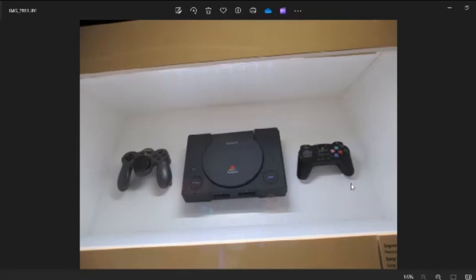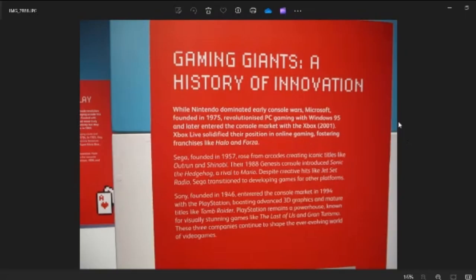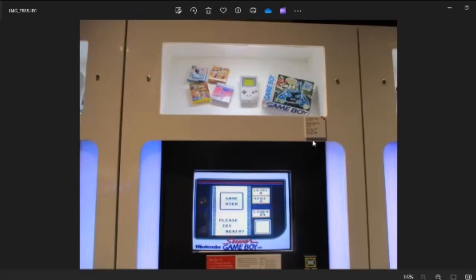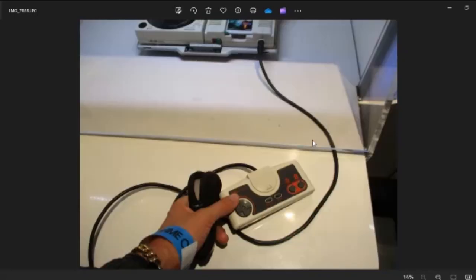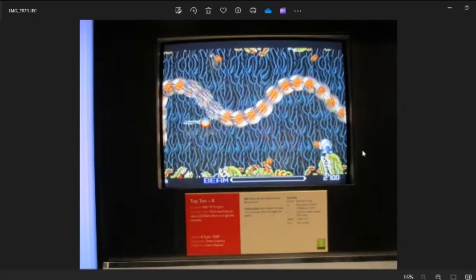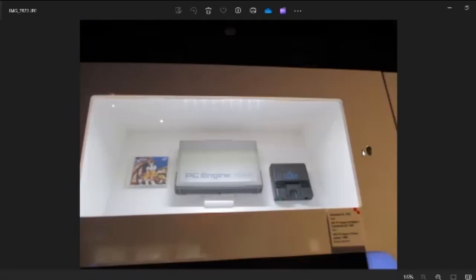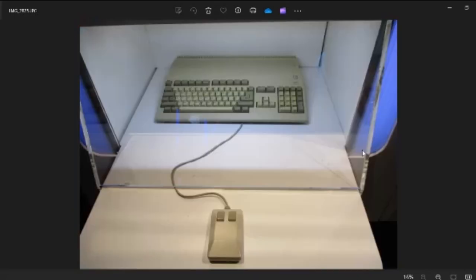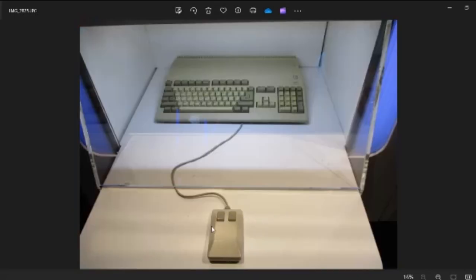They had the Namco NegCon PS1 and one of the other weird wheel controllers for Ridge Racer. They had a Tetris setup on the Super Game Boy with a weird Super Game Boy controller I didn't know existed — it had buttons for changing the colour of the screen and all the Super Game Boy settings. They had a PC Engine hooked up to the CD, actually my first time seeing one in person. The controller didn't seem to work at first but was working later. Same with the Amiga — they had Lemmings going but the mouse just did not work.